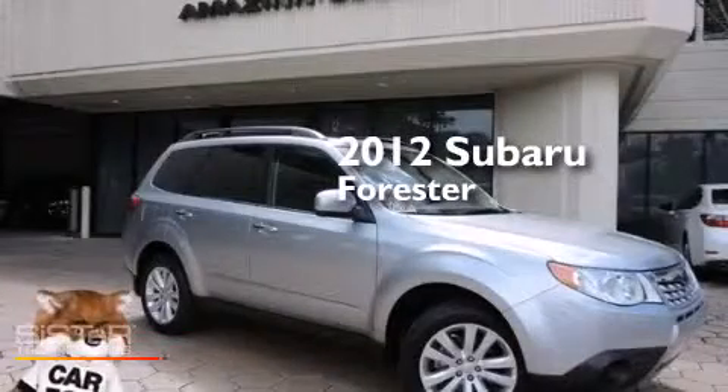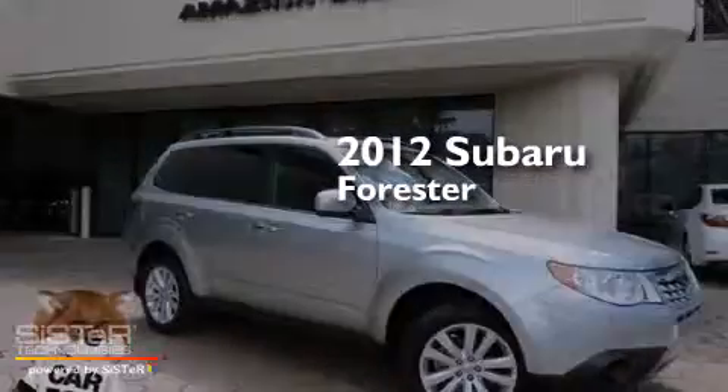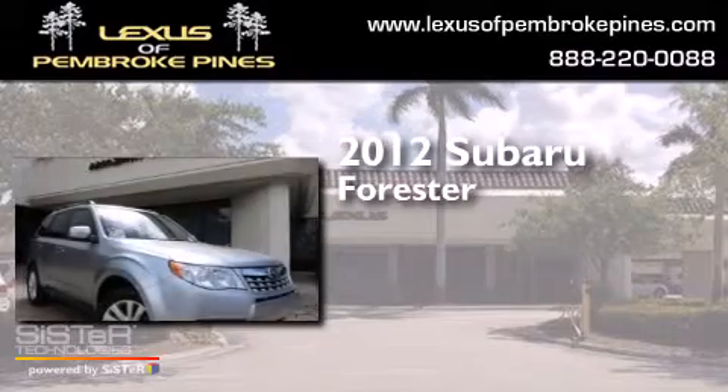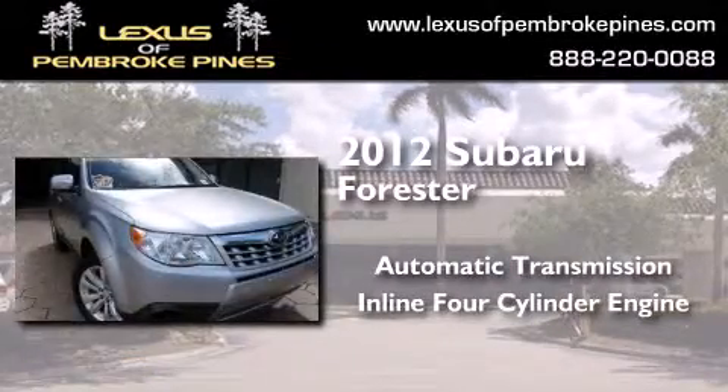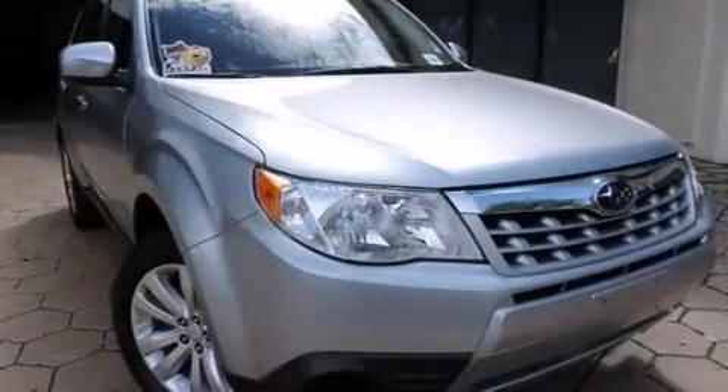This is a 2012 Subaru Forester. This crossover has an automatic transmission, an inline four-cylinder engine, and all-wheel drive.